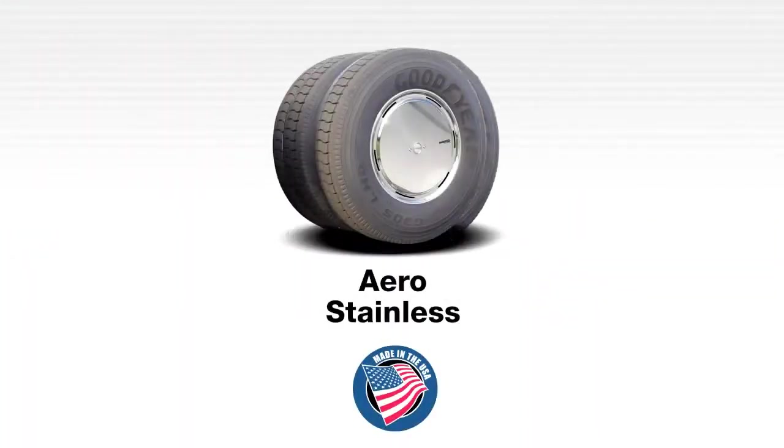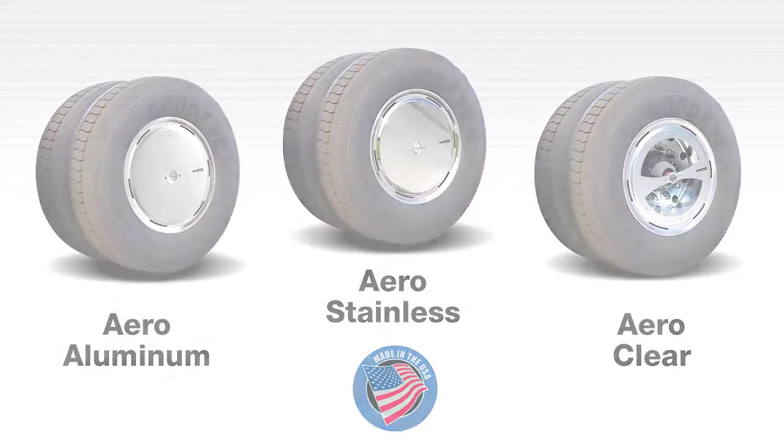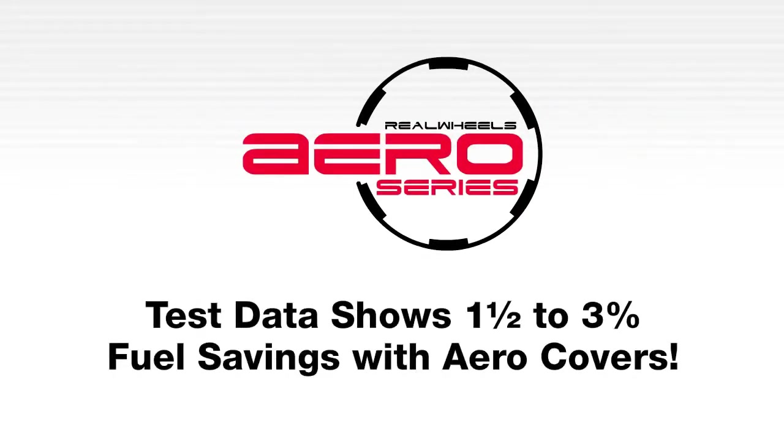American-made Aero covers are available in three unique styles to accommodate the needs of a single truck or large commercial fleet. The result? An extremely cost-effective aerodynamic wheel system that is guaranteed to save fuel and provide an efficient return on investment.